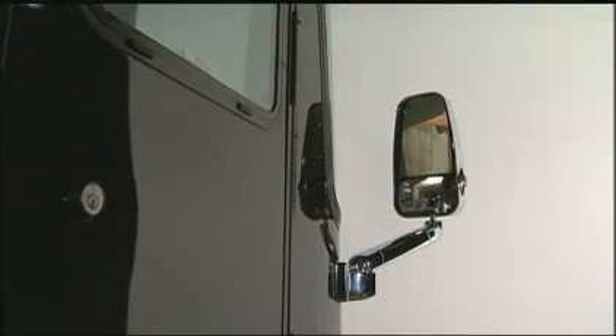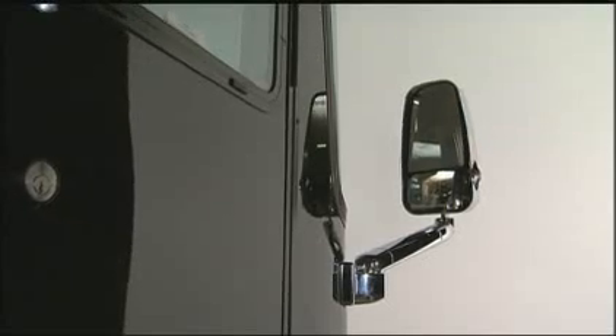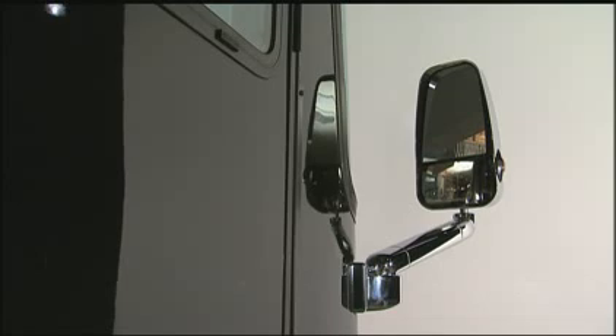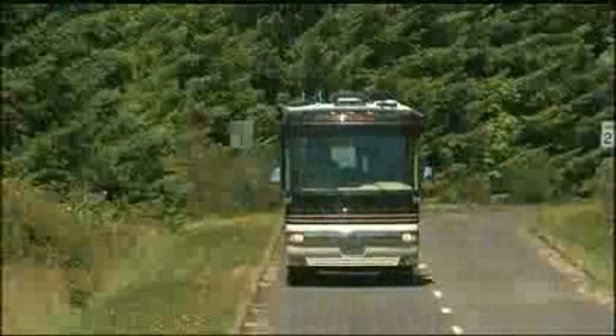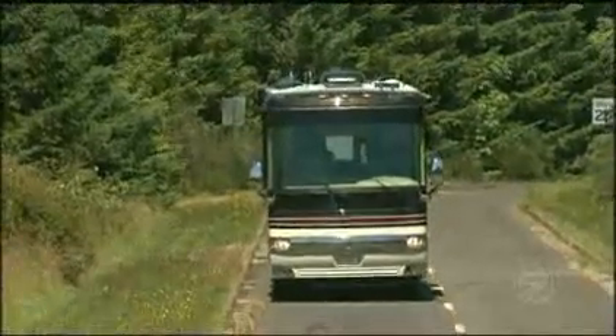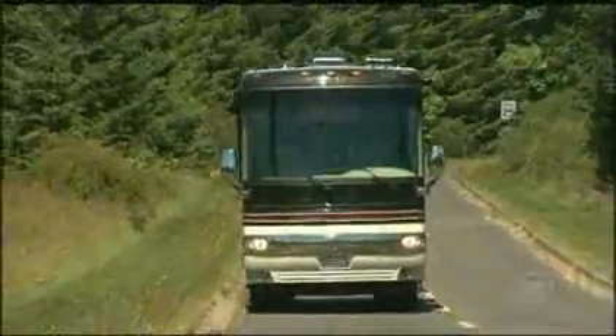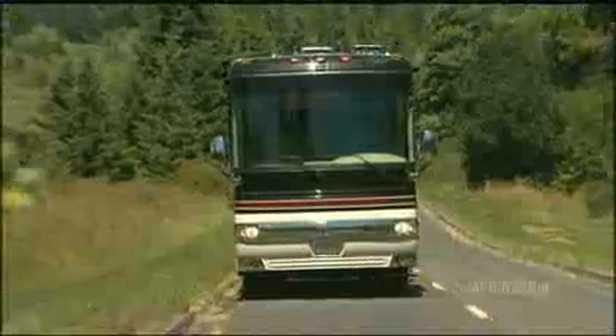Our dual-headed chrome mirror also gives us a Monaco difference advantage. In addition to being remote controlled, they are heated. Another advantage is that the mirror is mounted on the front of the cap as opposed to the side. This lets you keep your eyes focused up front with little head movement to see what's behind you. It also keeps the total width of the coach narrower for getting into tight places. This coach is just a touch over 8 feet wide while driving down the road, but opens up to a whopping 12 feet wide when you get to your destination.